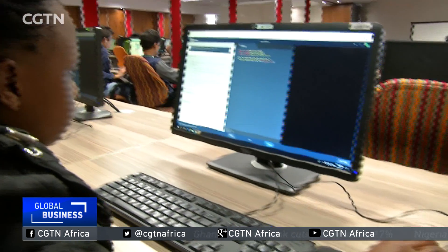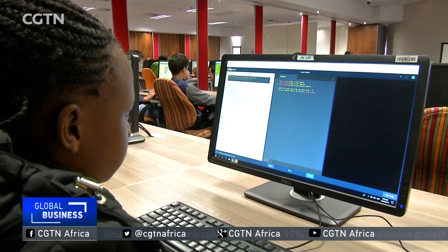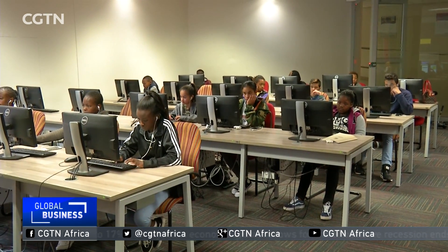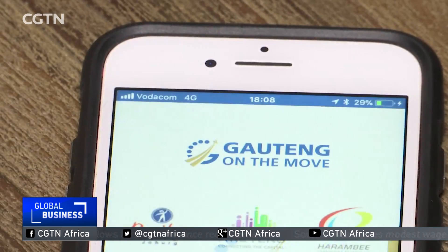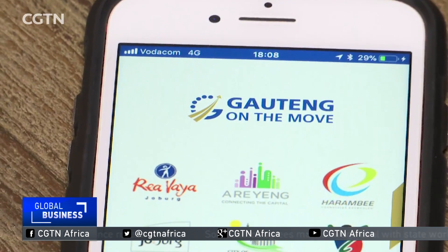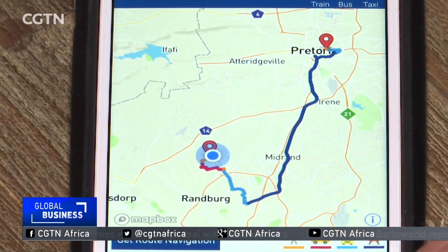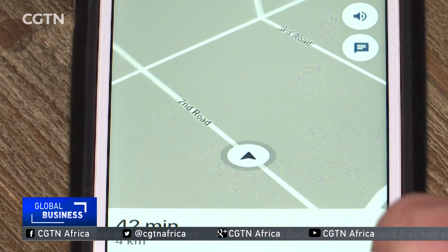Karabo Matlari's interest in coding started when she was first introduced to computer programming studies by her parents. She's currently a grade 5 pupil at Maria Montessori House in Fourways, Johannesburg. Coding is basically the computer language used to develop apps, websites and software.